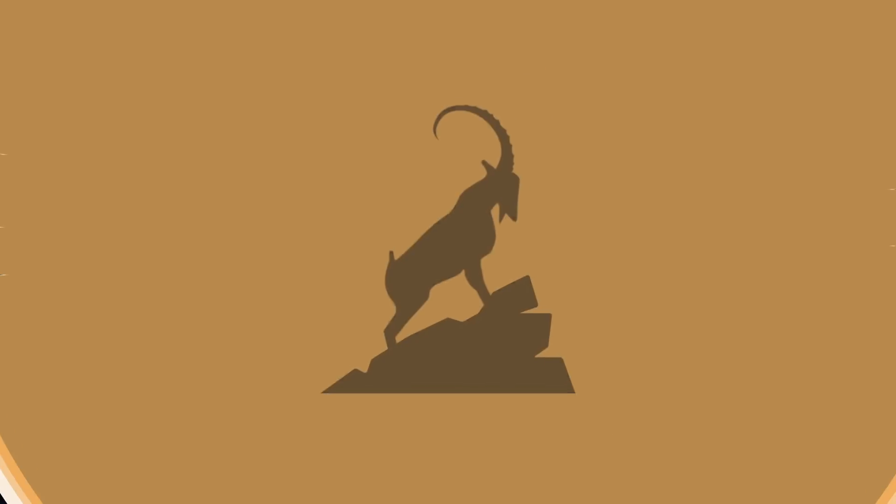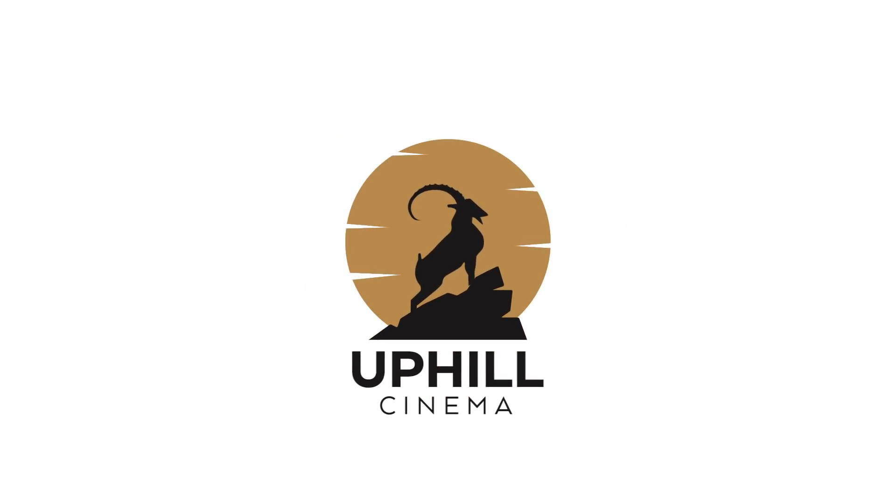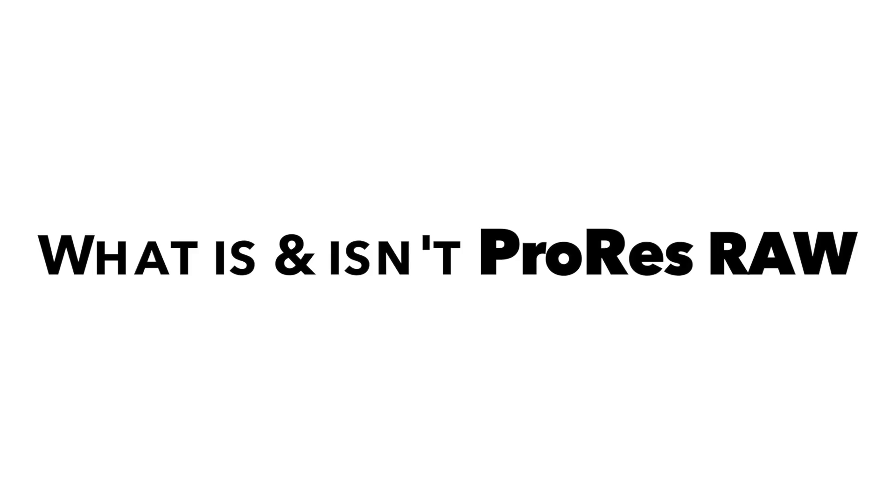Levi Whitney here with Uphill Cinema. Today I just want to talk about what is and what isn't ProRes RAW. This is going to be a pretty short video. I wrote down some notes and I also have some notes on my iPad because I wanted to make sure I got some points across. I've been using it now for about three weeks and I absolutely love it — I got to play with it before the official launch. These are the questions I've been getting asked a lot.